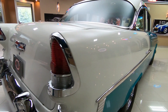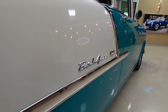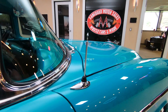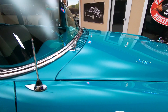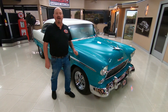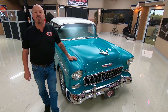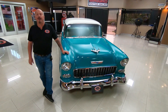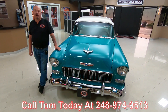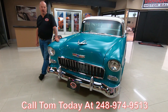When you look down the side of it, look at the body work on it — absolutely beautiful. Now here at Vanguard Motor Sales, we don't do any consignment whatsoever. That means we go out and buy these cars. We own every one of our cars. Right now we have a little over 200 cars in stock and we're buying anywhere between 40 and 50 new cars every month, so we've always got new inventory coming in. You can call Tom anytime at 248-974-9513 — Tom answers his phone seven days a week and practically 24 hours a day.